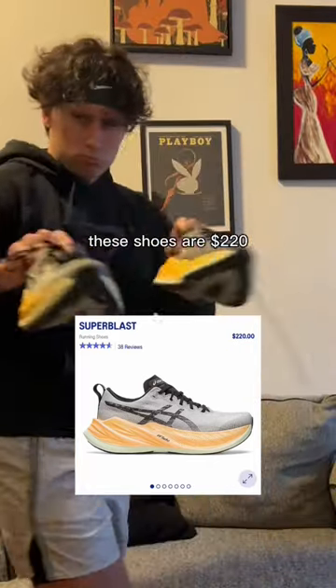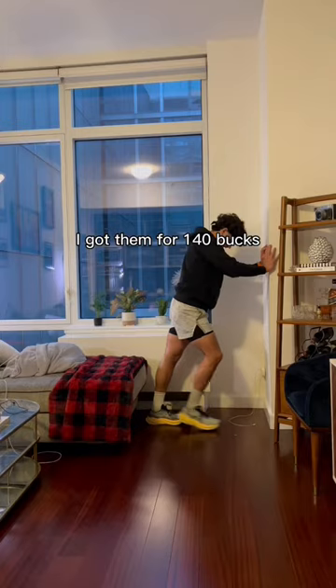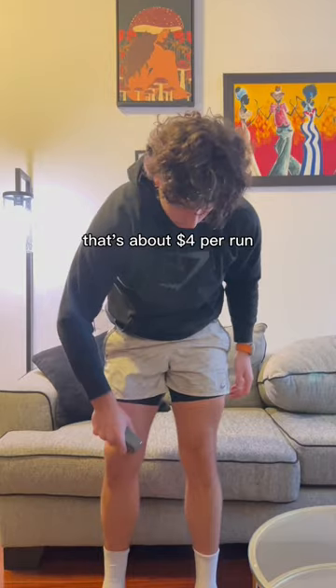Here's how much my 8-mile run costs. These shoes are $220, but I got them for $140. Assuming they last 350 miles, that's about $4 per run.